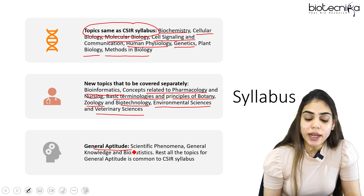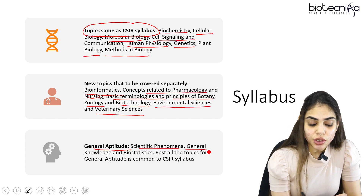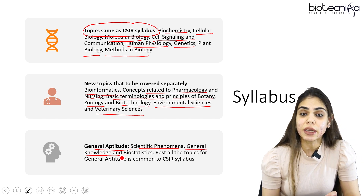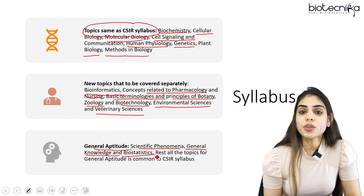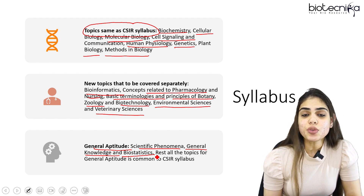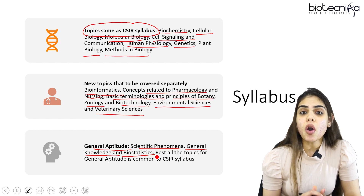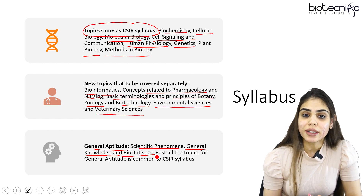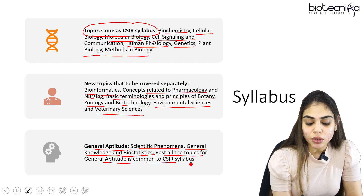Under general aptitude, what you are preparing for CSIR is exactly the same as for ICMR. But here you also have to focus on scientific phenomena which includes global warming, greenhouse effect, hurricane, earthquake, tornado, etc. Under general knowledge, you have to be clear about synthetic materials, nuclear sciences, and measurements. Under biostatistics, you should know hypothesis testing, confidence intervals, the difference between null and alternative hypothesis, data analysis, probability, sampling, and data interpretation. Rest all topics for this exam are common to the CSIR syllabus.